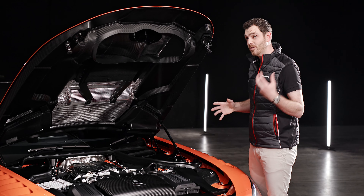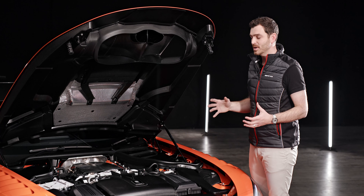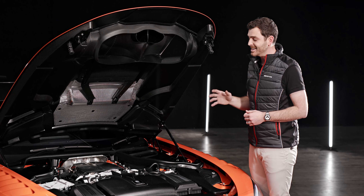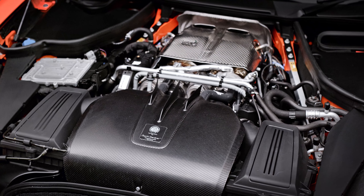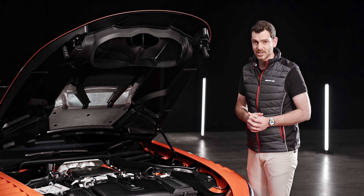The flat-plane crank also brings in a new firing order, which gives the Black Series its own unique sound. But perhaps most significantly, it allows peak outputs to reach enormous heights of 537 kilowatts — or 730 horsepower — and 800 Newton-meters. Not only is that 107 kilowatts more powerful than the AMG GT R, it is AMG's most powerful production V8 engine to date.